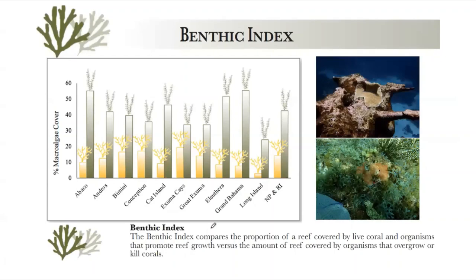The first index is the benthic index — one of the more fundamental but most important things to look at. It's kind of like when you go to the doctor and the first thing they do is check your temperature. It'll tell you right away if something's wrong, though it might not give you a lot of detail.